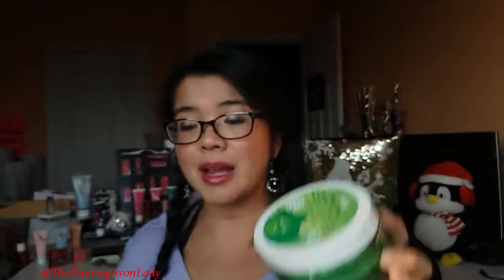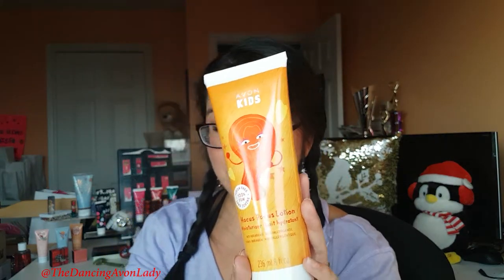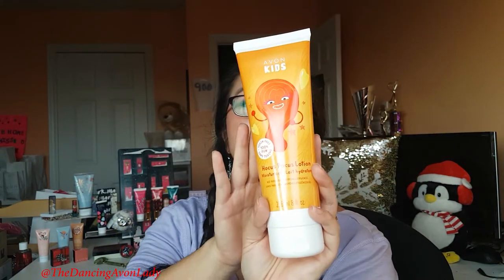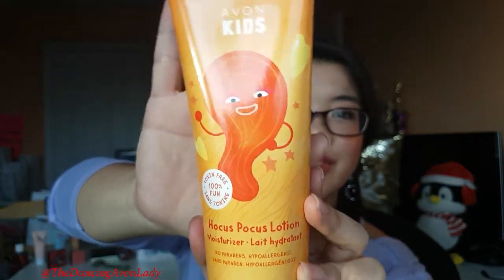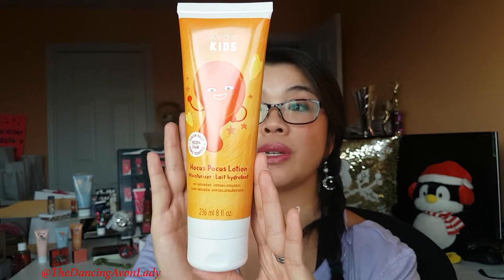So I have here the kids' slime soap, as well as the Hocus Pocus Lotion. This Hocus Pocus Lotion is whimsically fun — it's a creamy lotion that moisturizes your child's delicate skin, and it has a marshmallow poof scent. It has no parabens, no phosphates, no mineral oil, no alcohol, and no dyes. It can be applied every day or any time as needed, and it's also dermatologist tested. Right now we only have the lotion in the marshmallow poof, but hopefully we'll have more in the future.